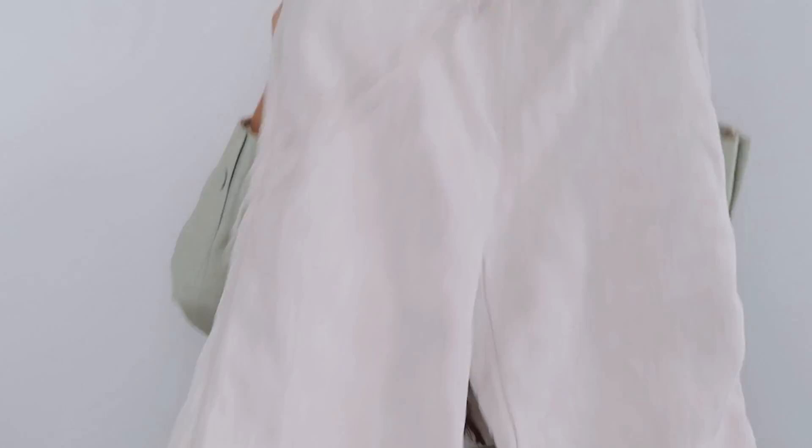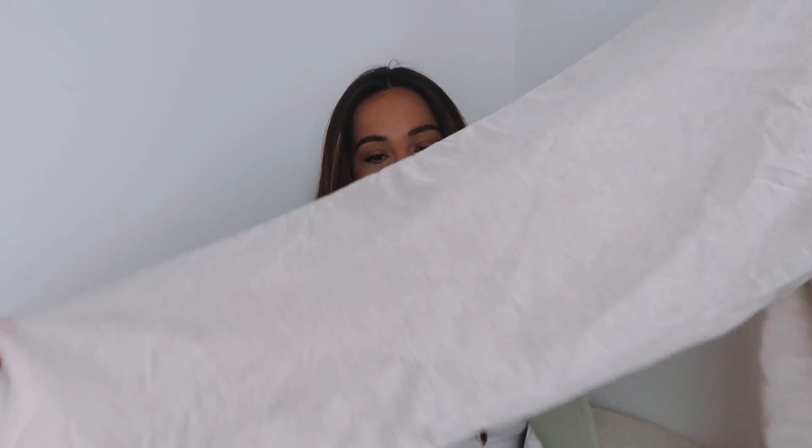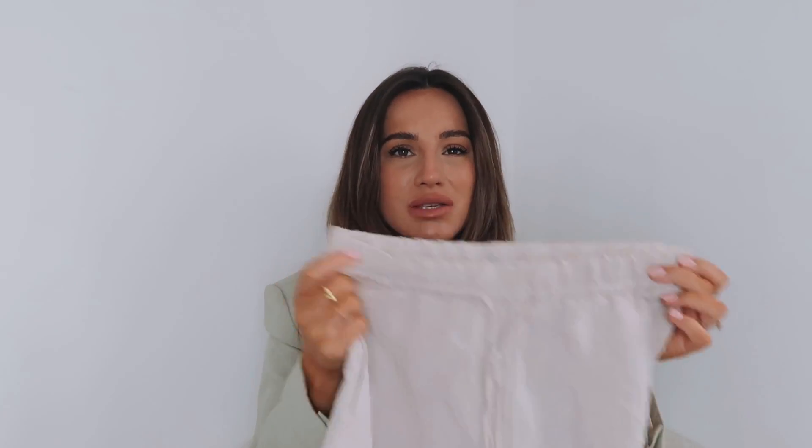The final item from H&M is these linen trousers. I wanted something lightweight especially for going away — something you can chuck on, wear to the beach, really versatile. These ones have the drawstring on the front, pockets, and go down into a straight leg. They're not lined so they're a really floaty trouser, and I don't find them see-through which is great. I think they were £17.99 — a real bargain. They feel so soft, probably because they're a linen blend.